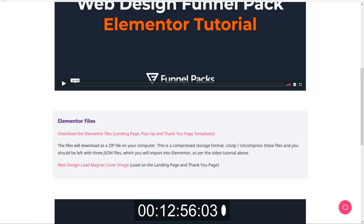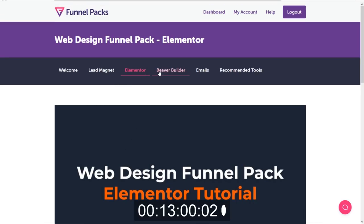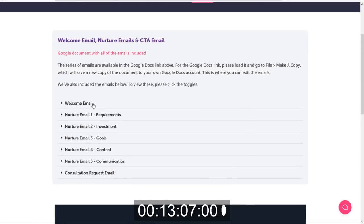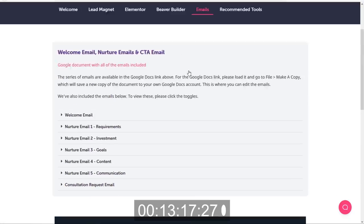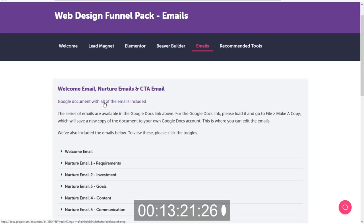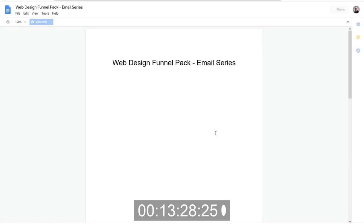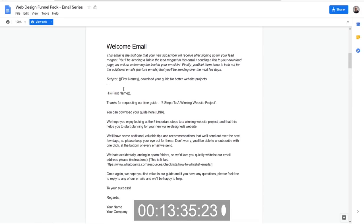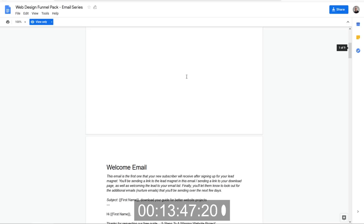Now that we have all of our Elementor files done, let's look at the emails. So in this funnel pack it looks like there are seven emails: a welcome email that will deliver the lead magnet, some nurture emails, and then our final sales email where we actually want to get them to buy something from us. We have a Google Doc with all the emails included. Let's open that in a new tab — we'll be doing lots of flipping back and forth at this point while we set up all the email sequences.